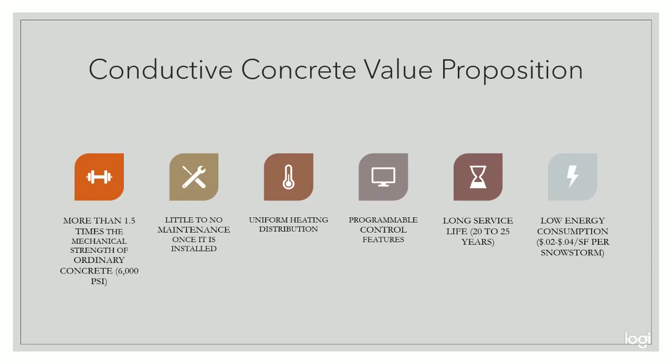Some snow melt systems must be powered for a longer duration. For optimal results, you can power our system before and during a snowstorm until the surface is dry. The results from the ASTM rapid freeze-thaw resistance test estimated our concrete could have a service life of 25 to 30 years. Our concrete lasted 312 freeze-thaw cycles without failures. To operate, our system costs 2 to 4 cents per square foot per snowstorm, which is very energy efficient.